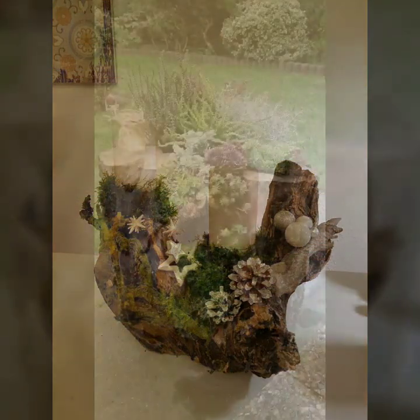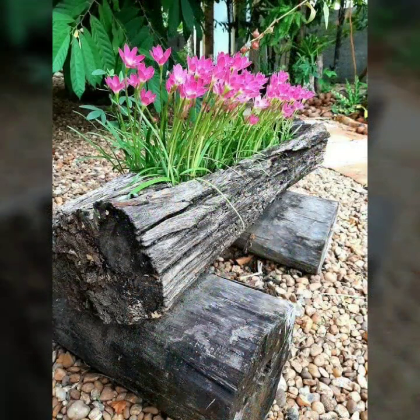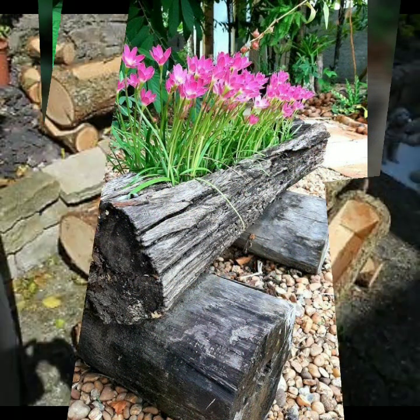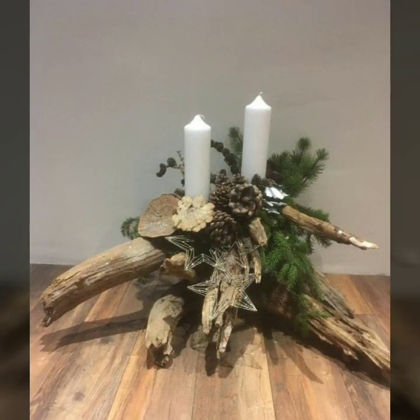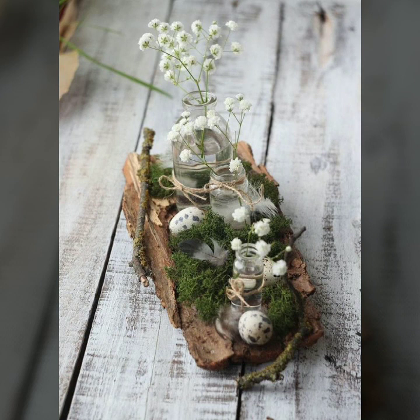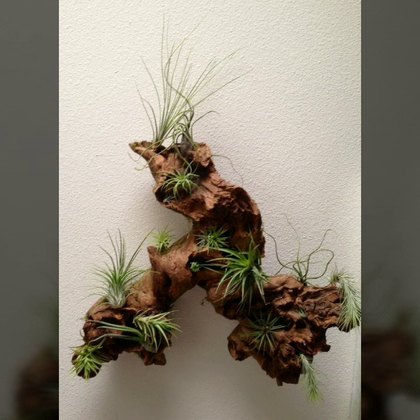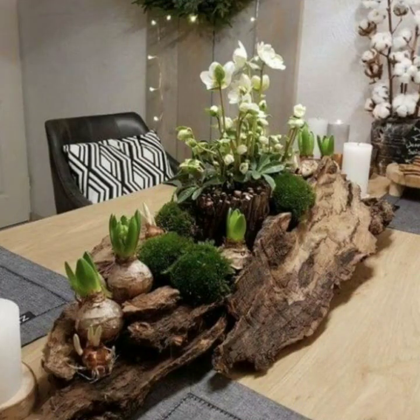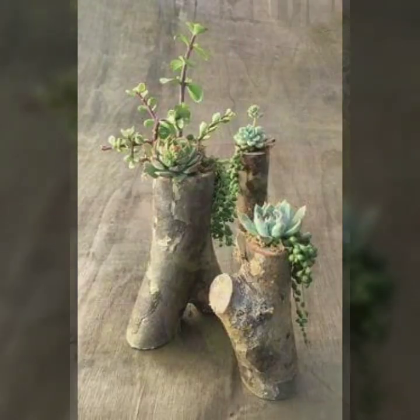Friends, how are you? I'm fine. I hope you shall enjoy the best condition of health. I am back again with the most stylish, most demanding collection of beautiful and trendy wooden decoration ideas. You can decorate your room, your lounge, your lawn with beautiful and trendy wooden decoration ideas. Every design is different, every design is beautiful and trendy.